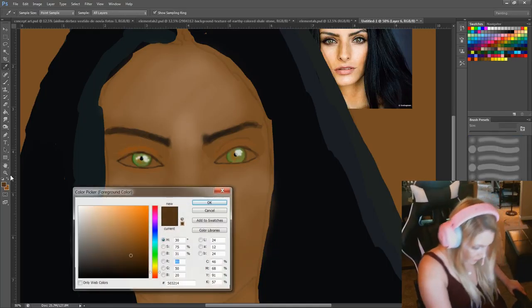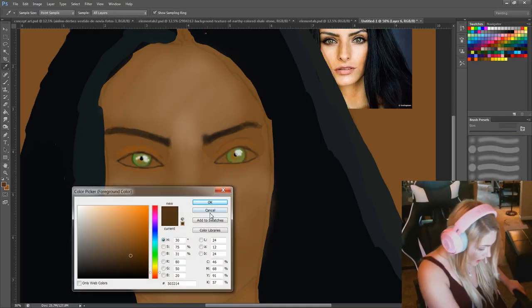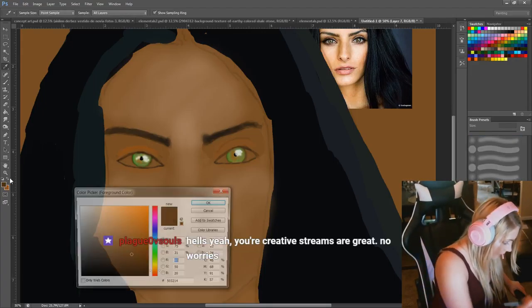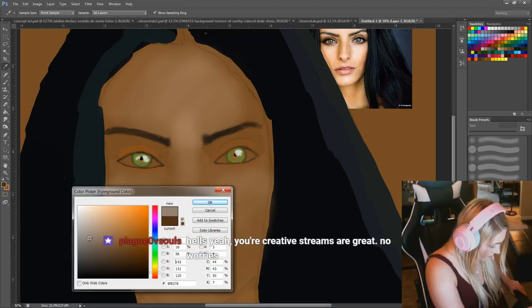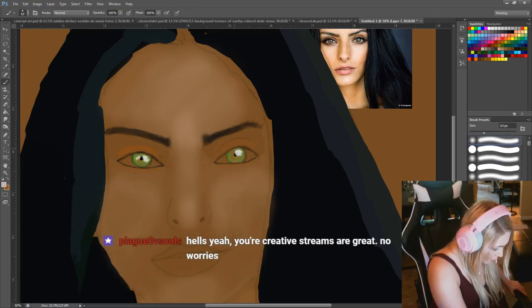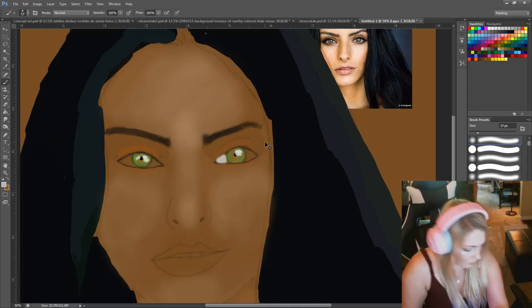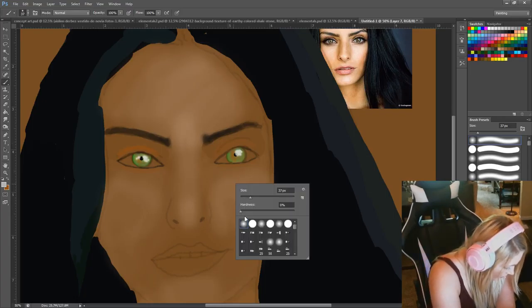I forgot to add a new layer. The whites of your eyes aren't actually pure white, so I'm going to make them gray. It's a little too blurry — we're going to have to go to the hard brush now.